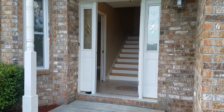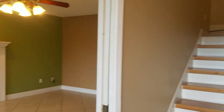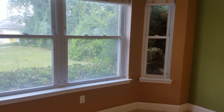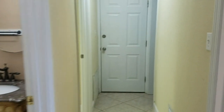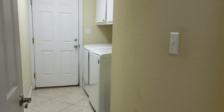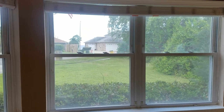Coming into the bottom floor, this has actually been converted into a second master suite — it would be an awesome in-law suite. You have a huge walk-in closet over here and your own bathroom, plenty of storage. You actually have a separate garage entrance over here, so it really could be an in-law suite with a private entrance from the garage.